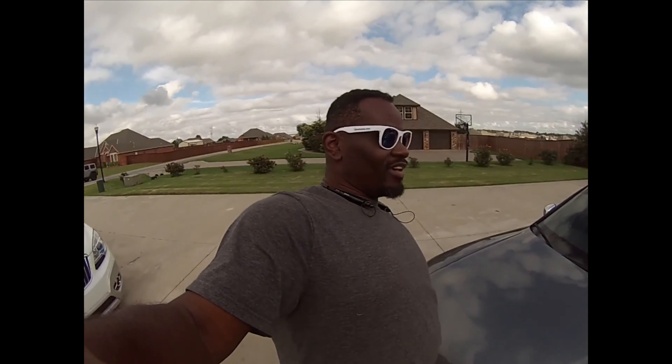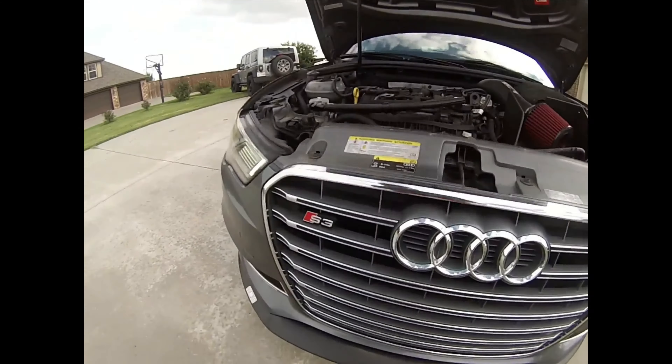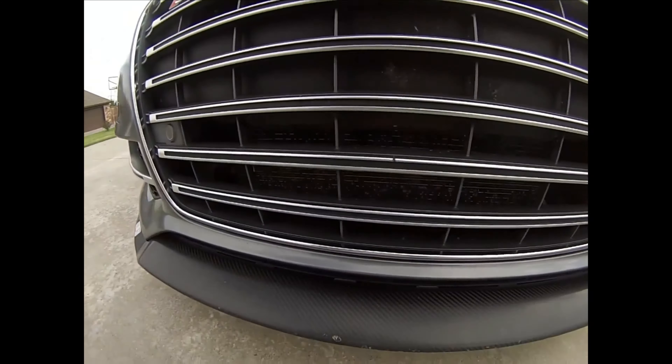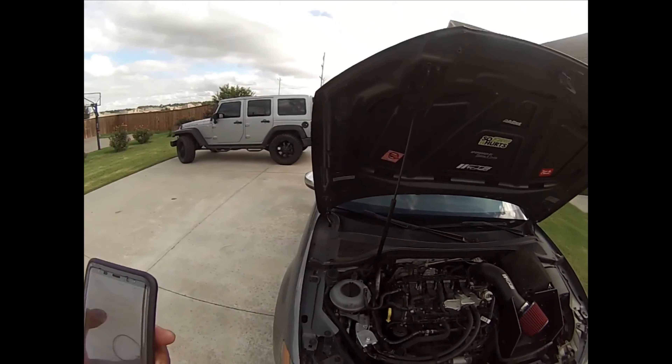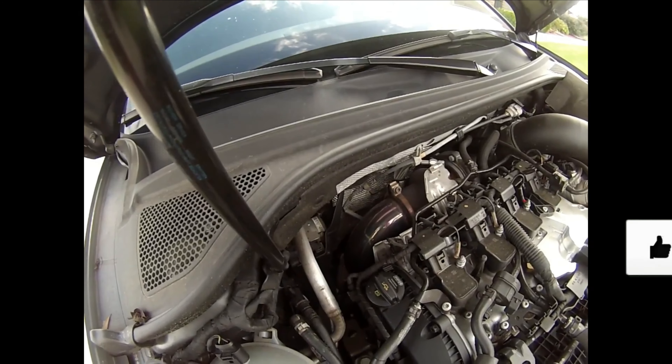It's a 2015 Audi S3, as you can see. Some of the mods it has: a CTS intercooler, which is right down there; a three-and-a-half-inch downpipe, which is right there; the old CTS cold air intake; a CTS blow-off valve tucked down in there somewhere; and a CTS catch can, which is right here.